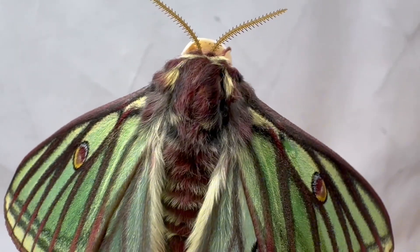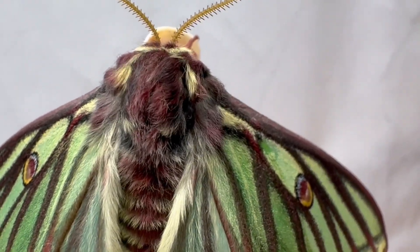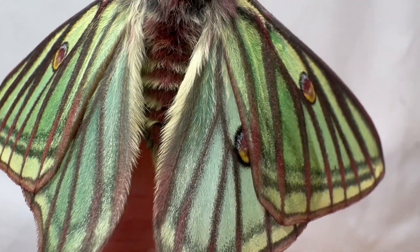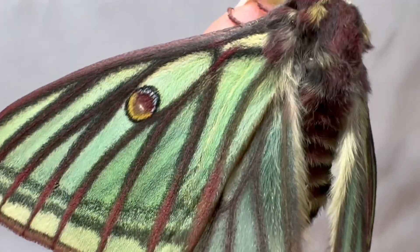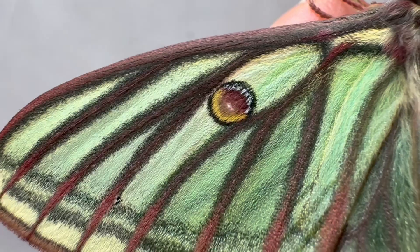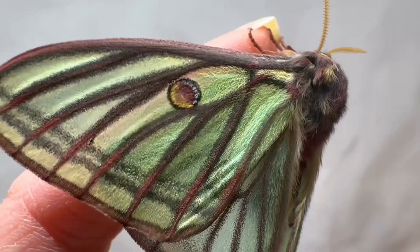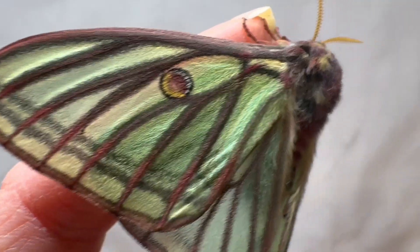Notice the tufted scales that appear furry on the moth's abdomen and along the edges of the inner wings. And as I move up to take a look at one of the eyes on her wings, you can appreciate the intricacy of the eye itself, including the white center pupil, to fool predators into thinking it is something actually much larger and not a good snack.